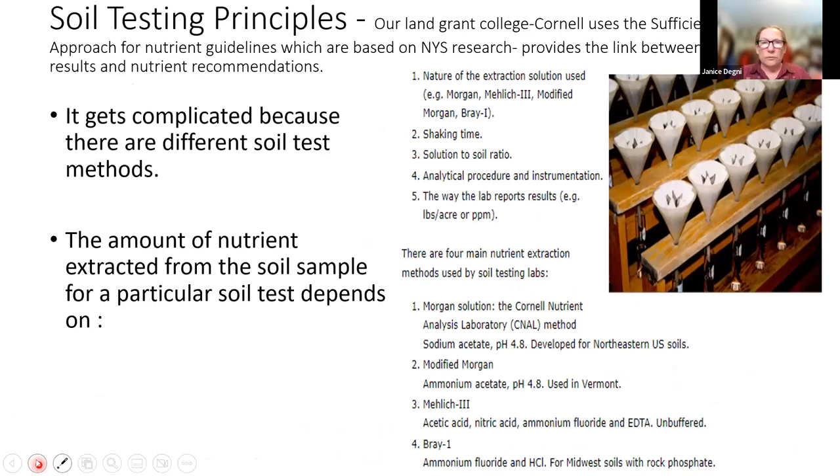We need to have our soils tested so that we know where our fertility lies. With our land grant college of Cornell, we use the sufficiency of nutrient approach for nutrient guidelines, based on results from yield trials on New York soils correlated with soil test results. Soil testing is a little bit complicated because there are different soil test methods. Different labs will have slightly different protocols, so a lot of times they're not directly comparable. One of the biggest sources of difference is the actual extraction solution used to determine nutrient availability in the soil.